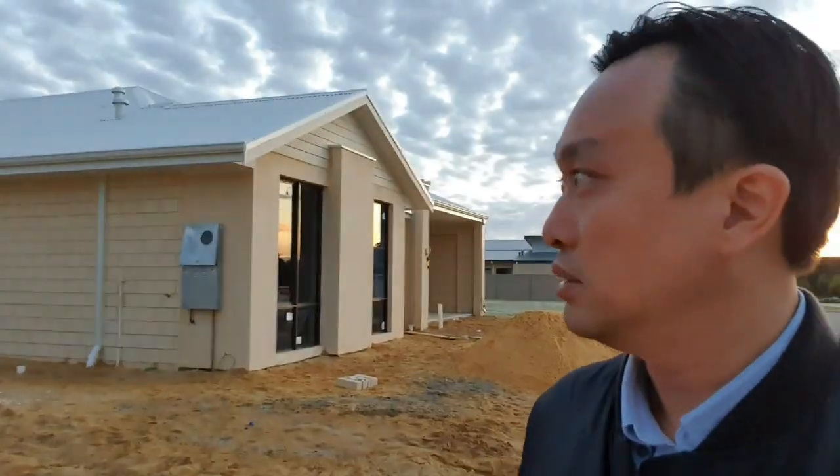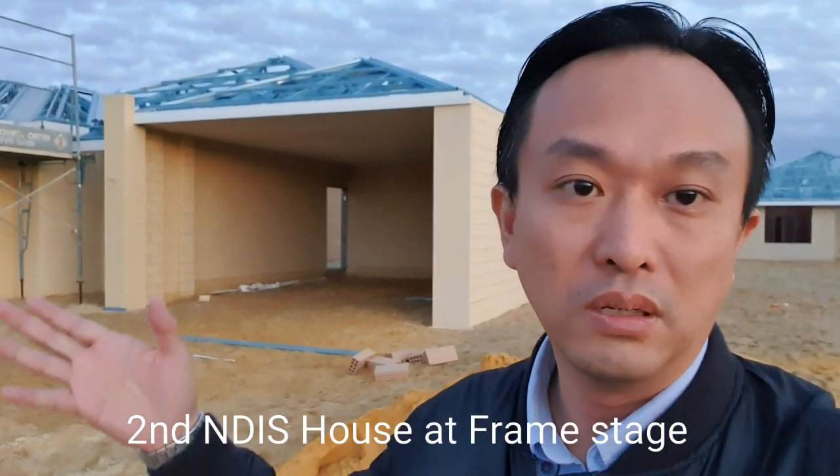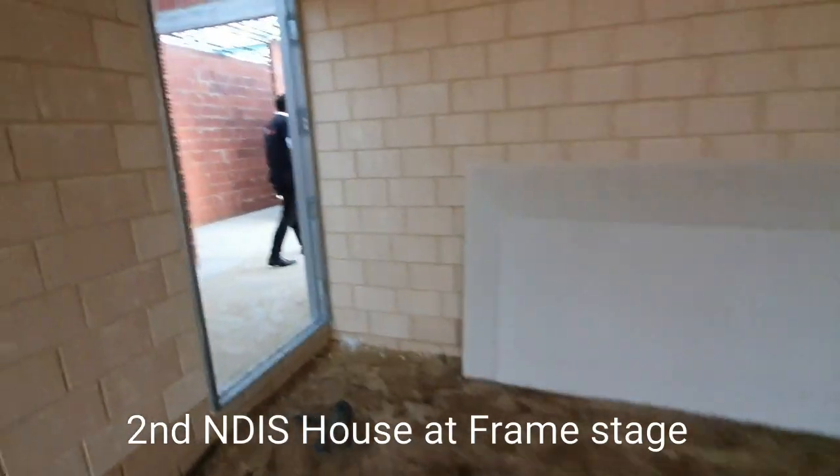I'm now in Davies, visiting this NDIS house. This is the first house that completed. Now it's a lock-up stage. Unfortunately, today the house is changed of key — we don't have the key to go inside. And as you can see, the garage here is a very high ceiling garage, and the van can go inside to drop the disability people inside.